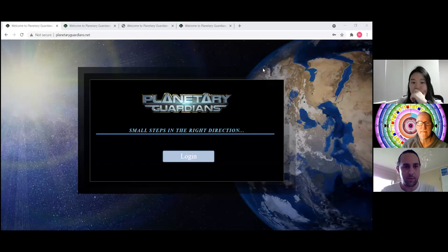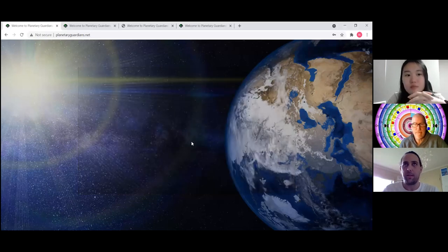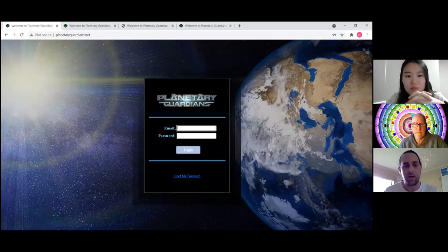Elijah, can you make me the screen share person? I can show you some of the things we're working on. Here's the basic login screen for our regular website, planetaryguardians.net — this would be the entry point for a few different softwares that we're building.